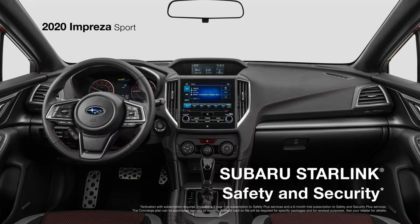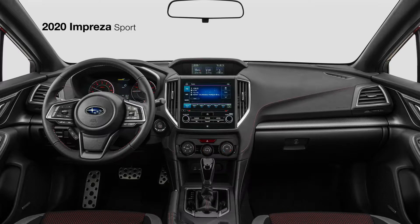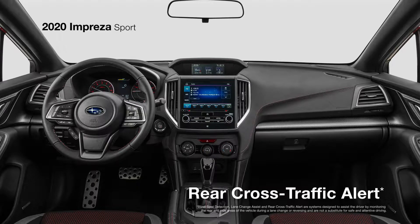To help keep you protected, there's Starlink's safety and security, along with EyeSight driver assist technology. You can also opt for safety technology such as blind spot detection with lane change assist and rear cross-traffic alert for enhanced peace of mind.